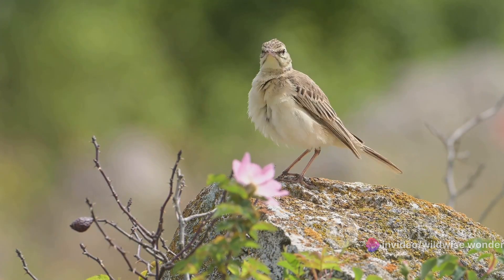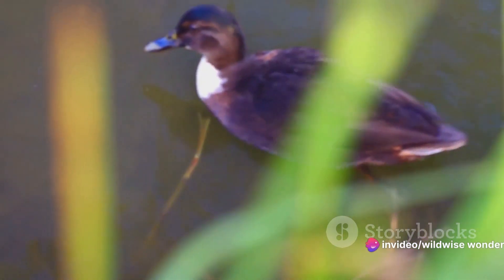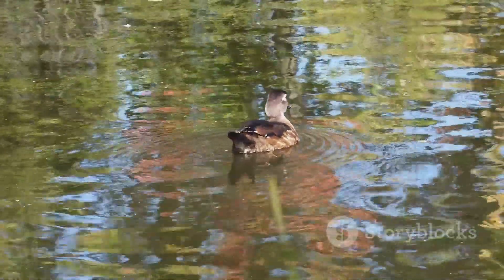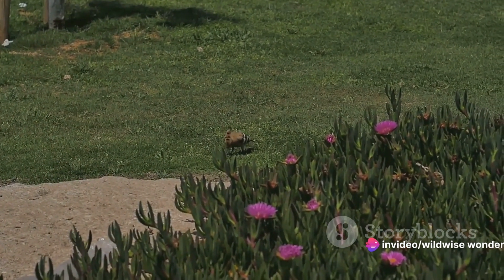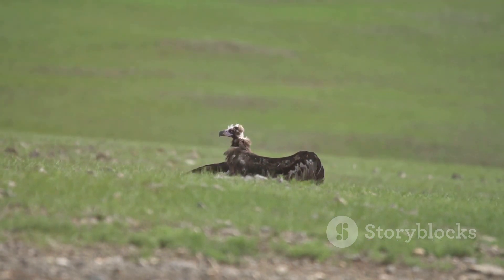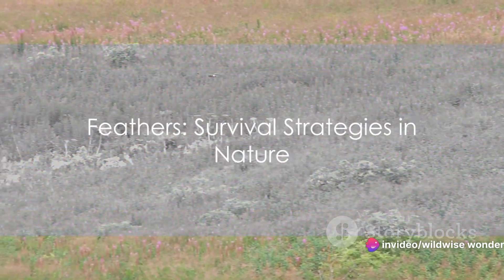Let's not forget the remarkable plumage of the wood duck. Males boast a kaleidoscope of colors to attract females, but their plumage also plays a vital role in their survival. When danger approaches, they dive underwater, leaving only their dull-colored back exposed. This sudden transformation helps them blend into the murky water, providing an unexpected escape route. Birds like the hoopoe use their plumage to deter predators — when threatened, they fan out their crest, creating the illusion of a larger size and deterring potential threats. So while the vibrant colors and intricate patterns of bird plumage are indeed a feast for the eyes, they serve a much larger purpose. Feathers are not just about fashion — they are about survival.